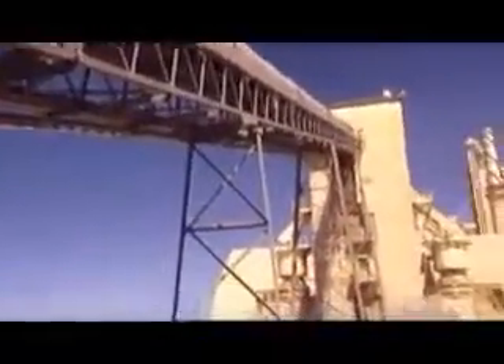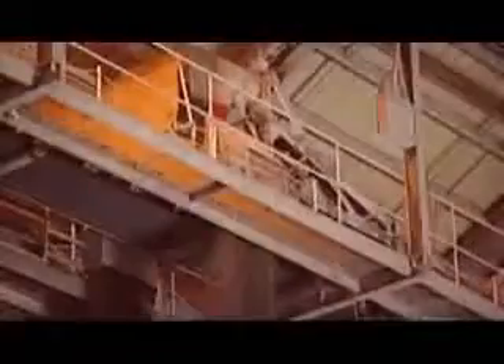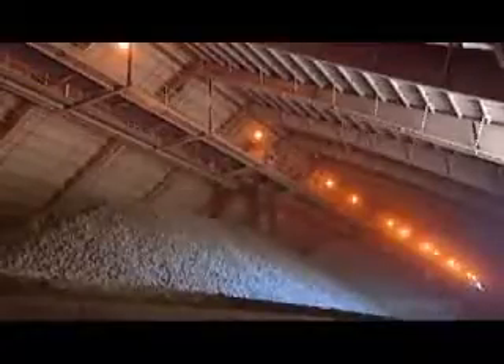From there, a conveyor transports the rocks to the secondary crusher. It reduces them further to about the size of golf balls. Rock high in calcium carbonate and rock low in calcium carbonate are crushed separately. Now it's time to mix the two. The ratio varies according to the type of cement they're making. This overhead machine called a tripper makes piles of the required proportions — they call this the raw mix.